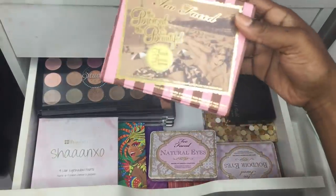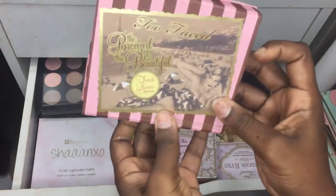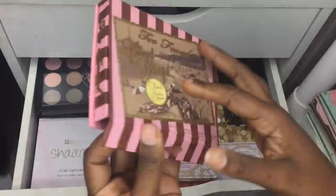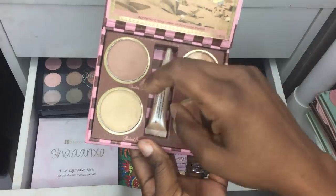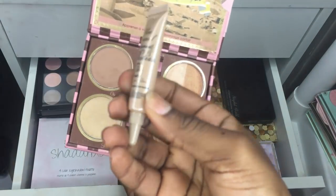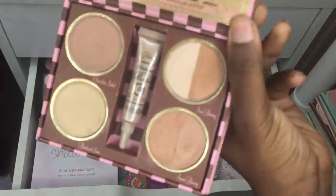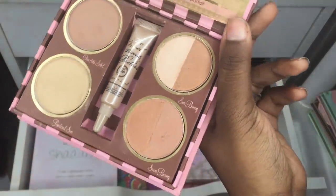Starting on this side — the first one is a Two Faced Bronze and Beautiful that's supposedly authentic, which I got from eBay. I've never seen this on AliExpress so I don't know if it could be fake from a long time ago. It has a poreless kind of bronze tint, and here's what the palette looks like on the inside.